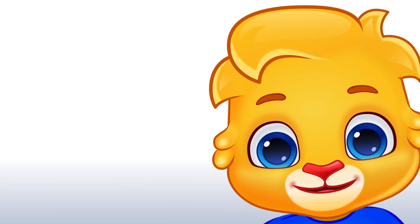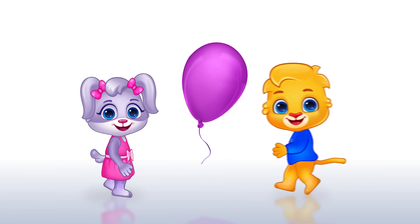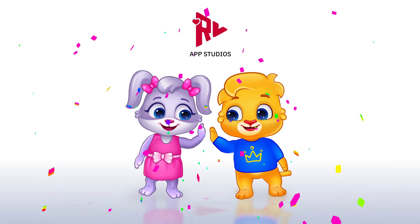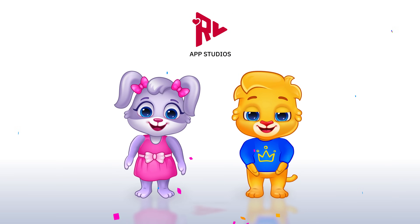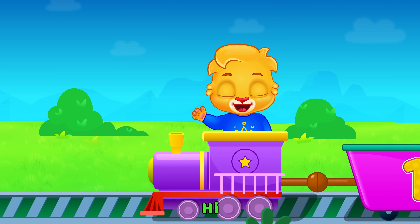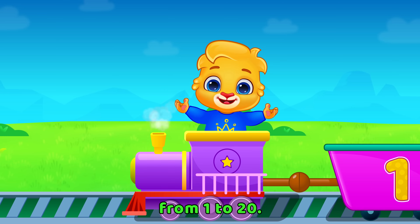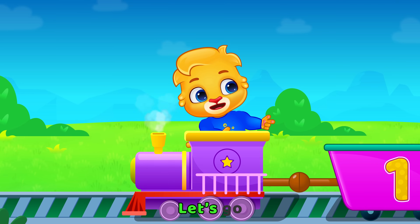Hello! Hi! I'm Lucas! We're going to count 1 to 20! Let's go!